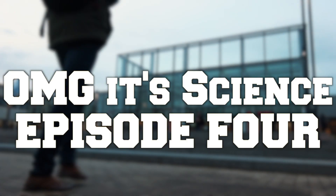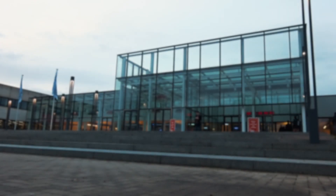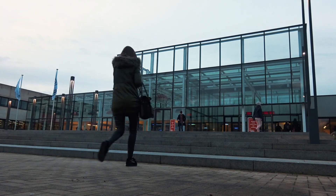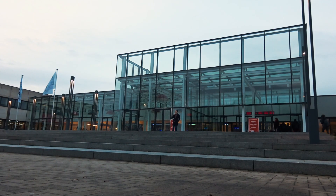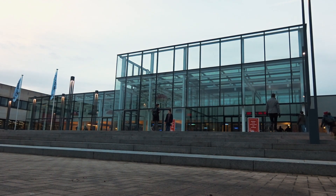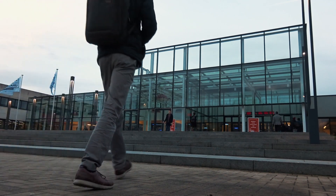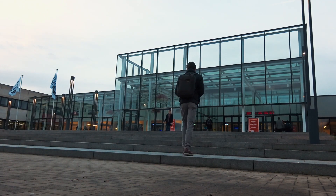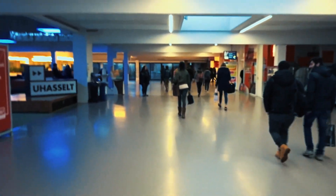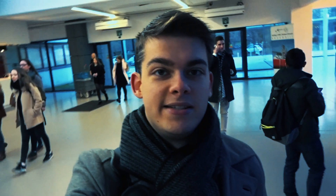We have arrived at U-Hasselt main building. Let's go! Okay, so now we've entered the main building. Let's get to our meeting.